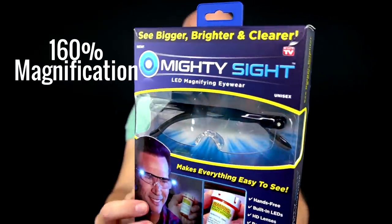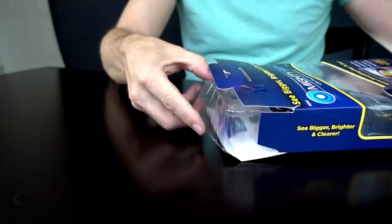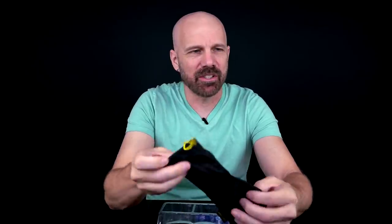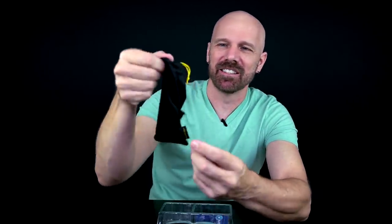It's a 160 magnification with LED lights built into the frame. Let's check it out. It is a charging cable. I'm pretty sure that the website says that if you buy it on the website, you get a carrying case. This is not a carrying case — it's more of a carrying bag. But we'll forgive them for that. And some instructions. Let me read these over real quick.